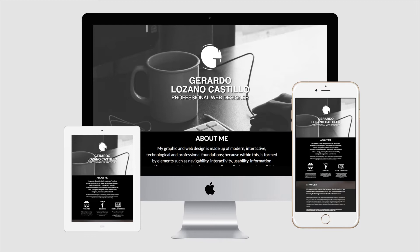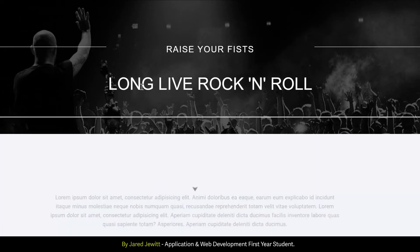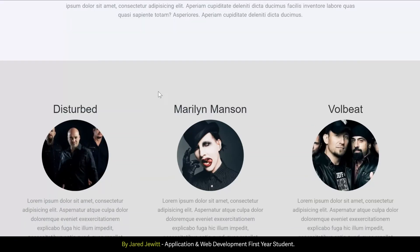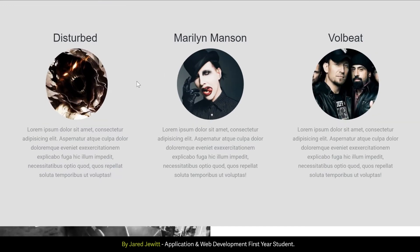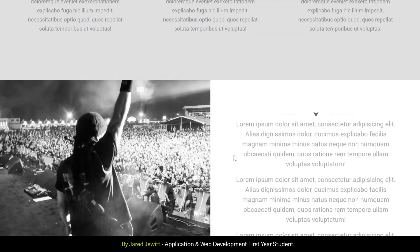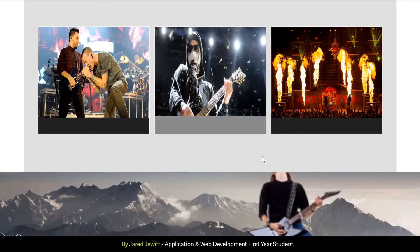Our students are taught fundamental skills such as HTML5, CSS3, and JavaScript, along with many other tools used to build websites from scratch. Students also learn to build more complex websites using content management systems and readily available frameworks, which allow complex websites to be built without always having to reinvent the wheel.